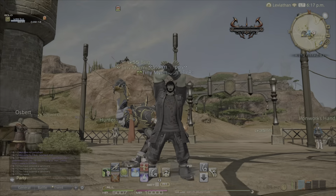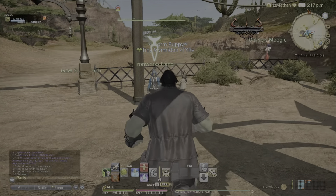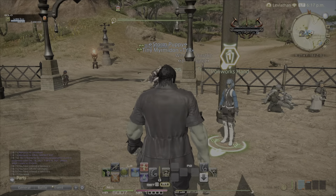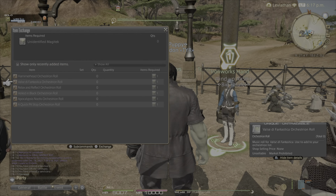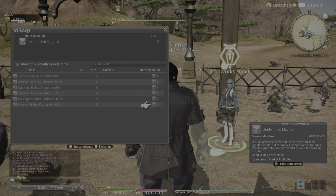Next, we're going to talk about the orchestrion rolls. The easiest way to find the NPC for this is just Central Thanalan, right there by the Aetheryte. He sells six of them, and they're all bought right here.